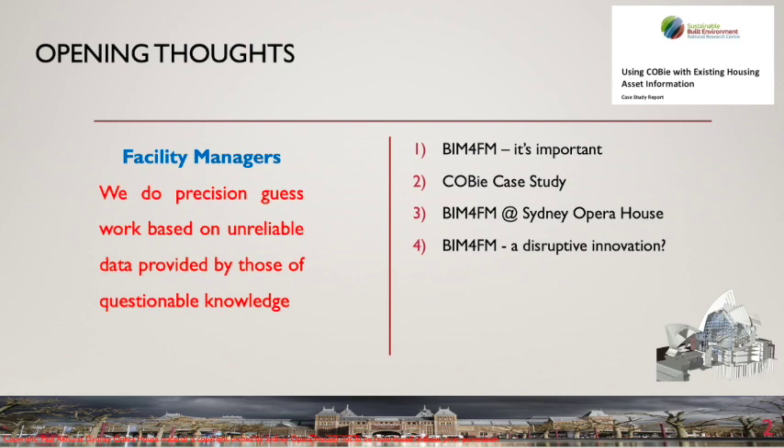Why is BIM4FM important? Facility managers spend a lot of time looking for information. When a building is new, there is a very large pile of drawings and manuals to read and several gigabytes of data to digest. Much of this information has to be manually entered into at least one asset management system. The information can rarely be found when it is needed, especially if it spans several disciplines. All this costs time, and time equals money.